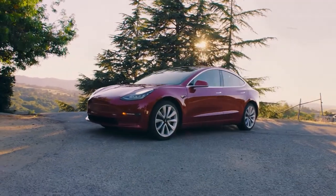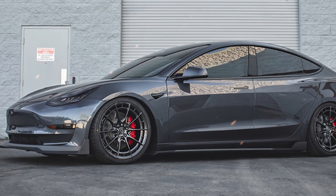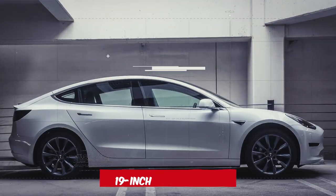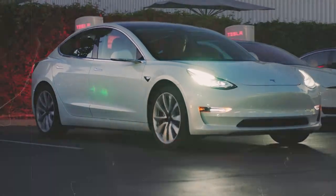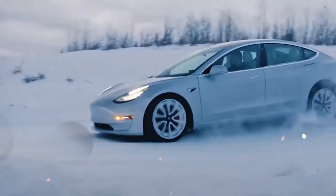The car's refreshed look is complemented by two new paint options – Ultra Red and Stealth Grey. Additionally, the Model 3 now sports 18-inch Photon rims, with alternative 19-inch Nova wheels available in select regions. Another notable update is the tyre composition, optimised for the Highland Model 3. While it slightly reduces the top speed, it enhances the overall driving comfort.